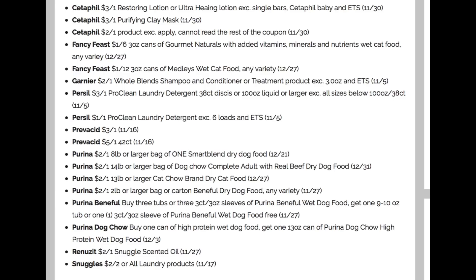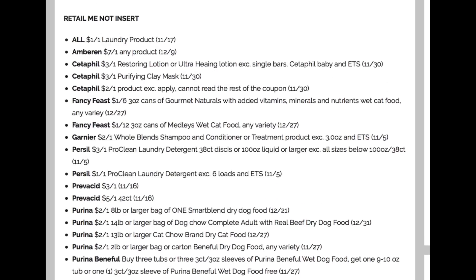A couple of Purina coupons — Purina Beneful and Purina Dog Chow. We have the Renuzit. Snuggle Scented Oil, $2 off one. And then Snuggle, we have a $2 off two product coupon. So far I'm not convinced that it's a great week.